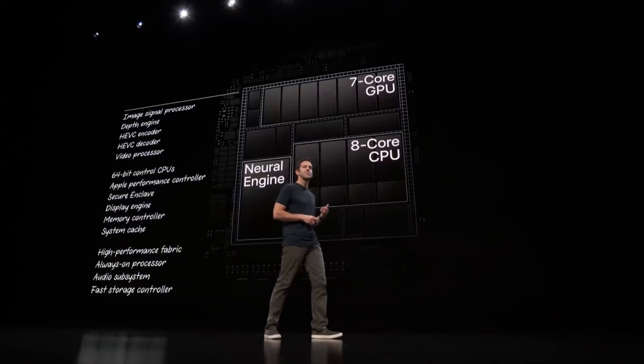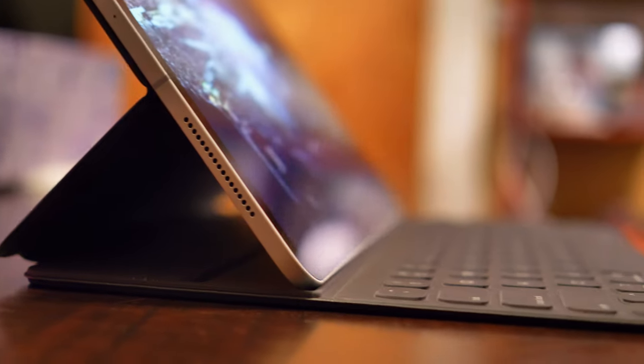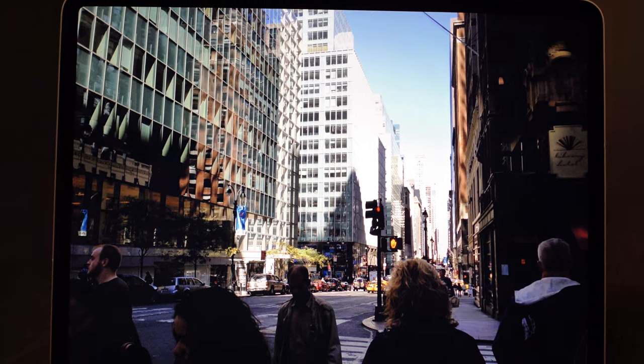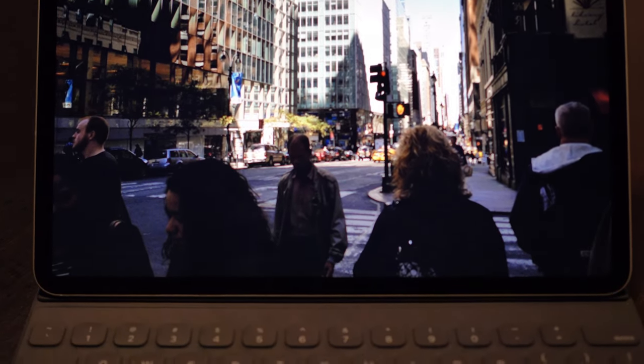Let's do a quick rundown of the specs. The iPad Pro has an 8-core A12X Bionic processor, a 7-core Apple Design graphics, a 12.9-inch display with rounded corners, and a 10 gigabit per second USB-C port. All of this sounds great, but what's missing?